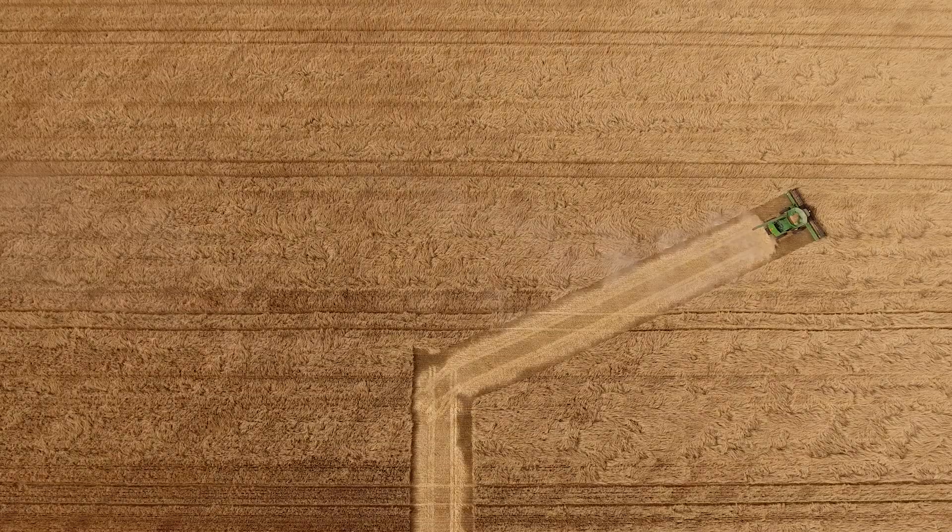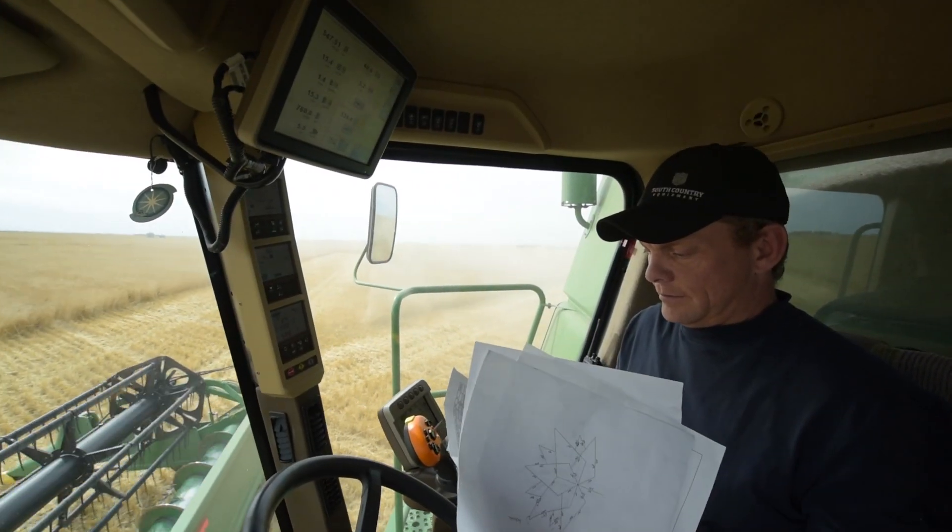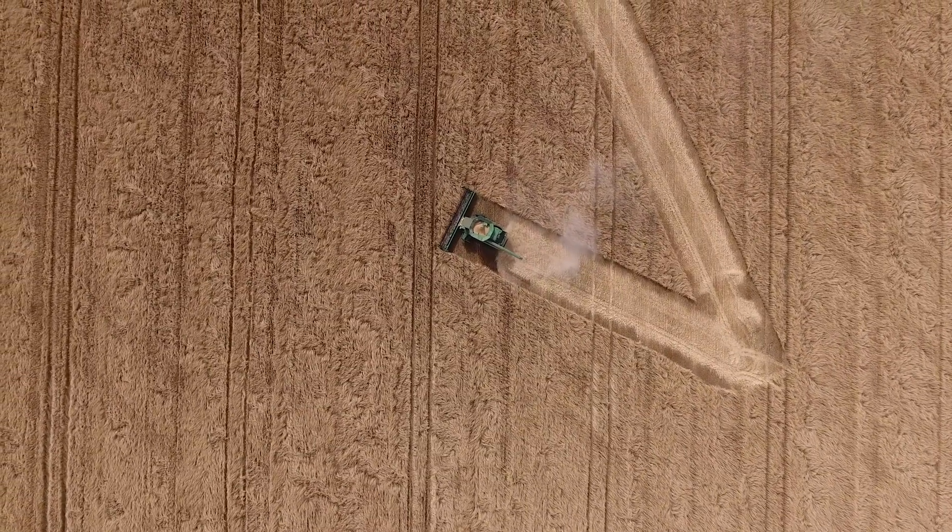tells the combine where to go, when to turn, and so on. It represents a kind of a fun application of the science and technology that the agricultural sector is using on a day-to-day basis.